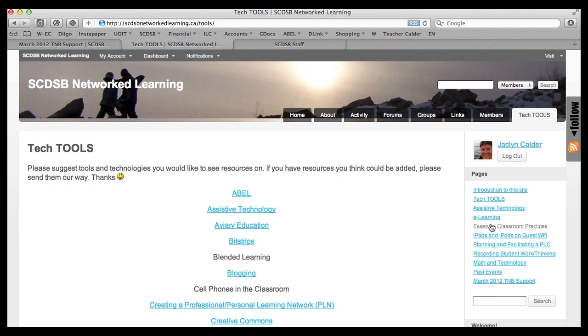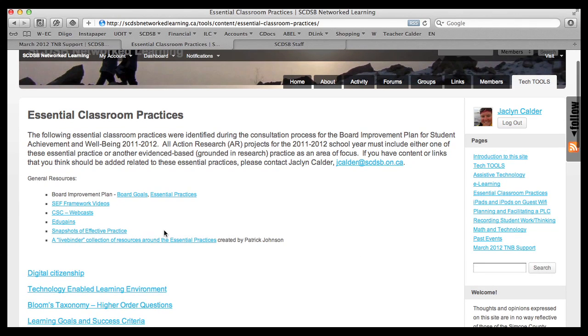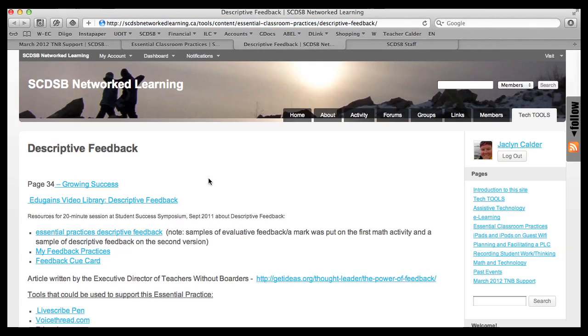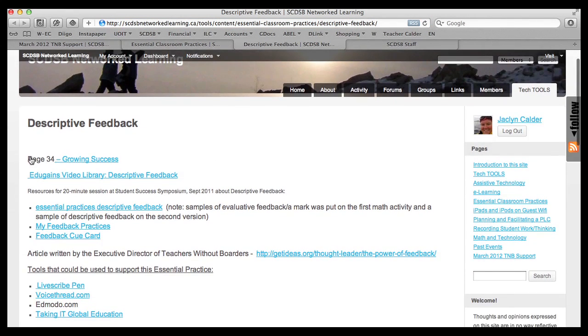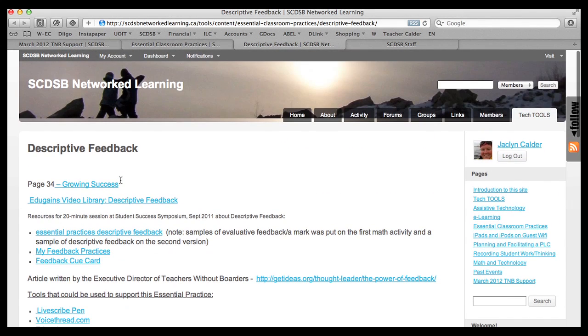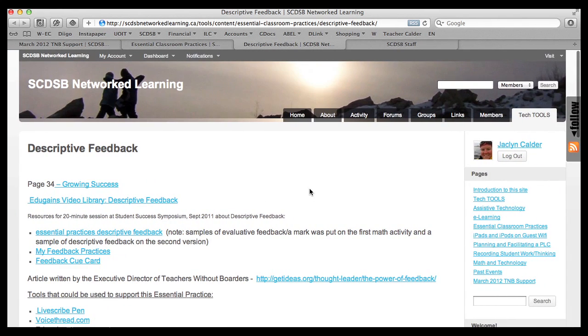There's also a page on the essential classroom practices. This page has some general resources and a list of the essential practices. If you go onto one of the pages — say, descriptive feedback — you'll see some resources and then tools that could be used to support that essential practice, with links to different tools that may be used for that practice. These pages are still in development and we're adding resources all the time. If you have something you'd like to add, please do send it on.